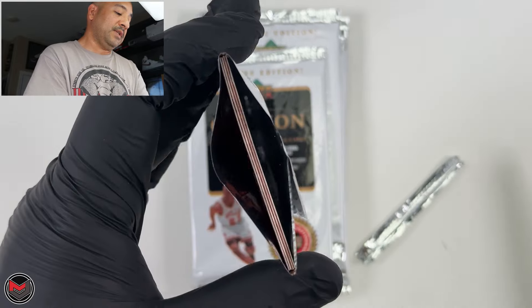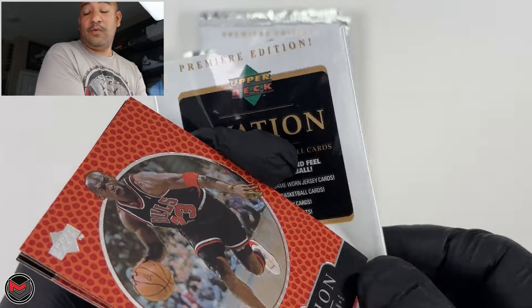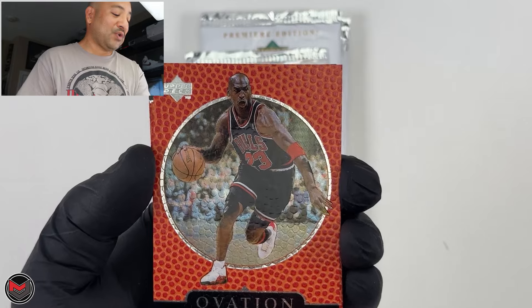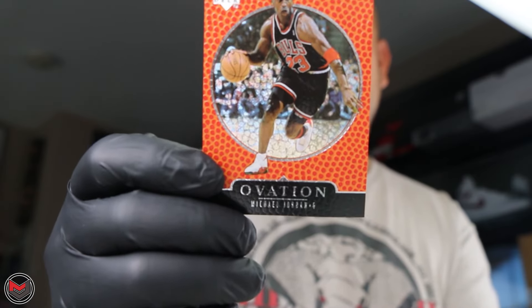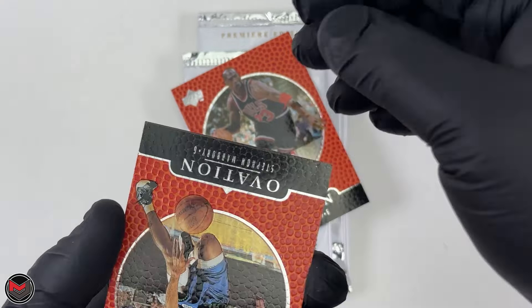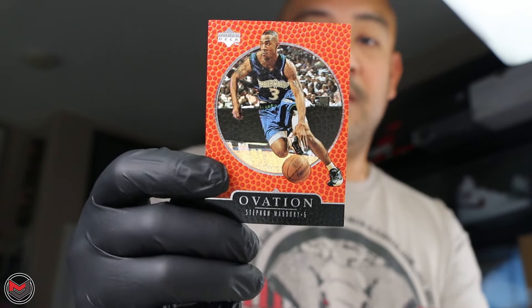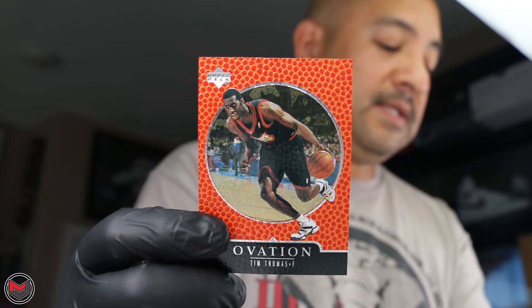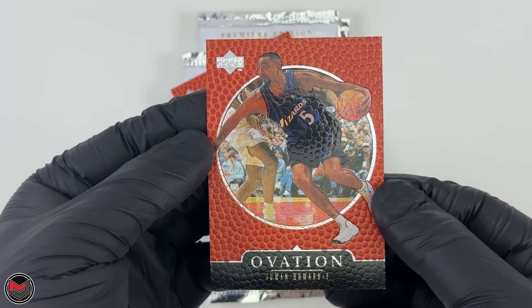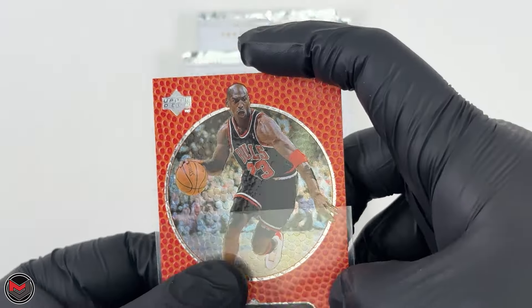These boxes don't come cheap anymore. As time goes on they get more and more expensive — you gotta blame COVID. But here we go: Michael Jordan base card. Two MJ's, I'm happy. We're definitely going to sleeve that. Also Stephon Marbury — probably one of the last times he was in the NBA before he made it big in China — Tim Thomas, and Juwan Howard when he was playing with the Wizards.